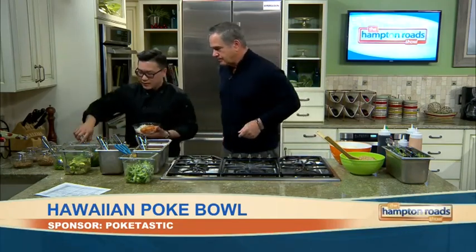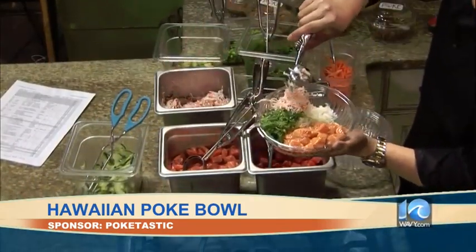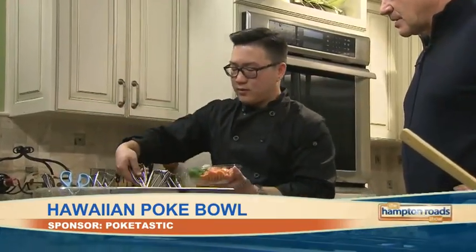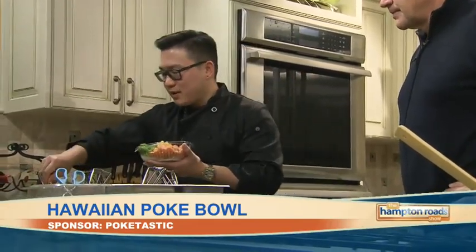You can get seaweed salad — people like that as well. Look at the color starting to come to it — it's great. Some crab meat, a little bit of crab. Can't go wrong with crab. And some corn for more color. And some avocado. The whole thing is healthy.